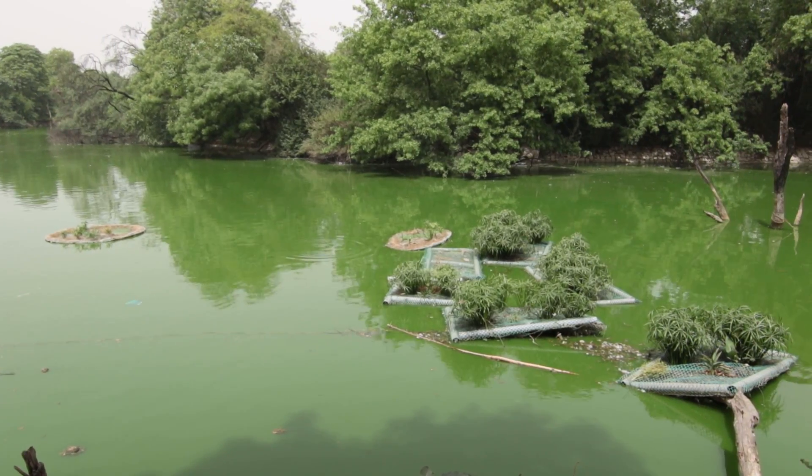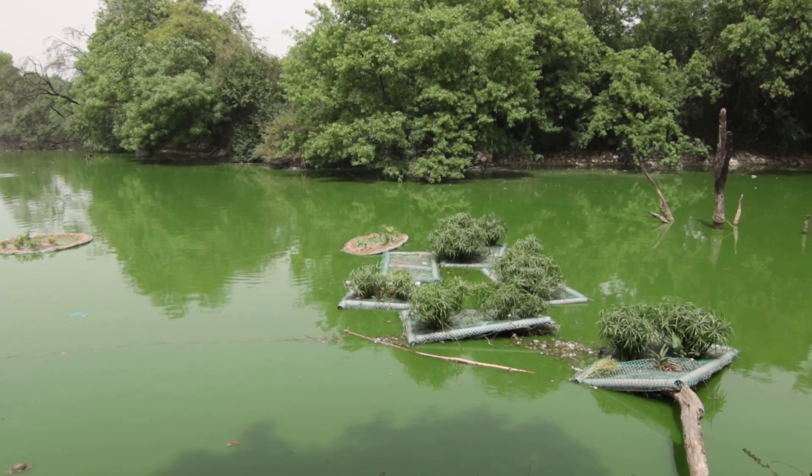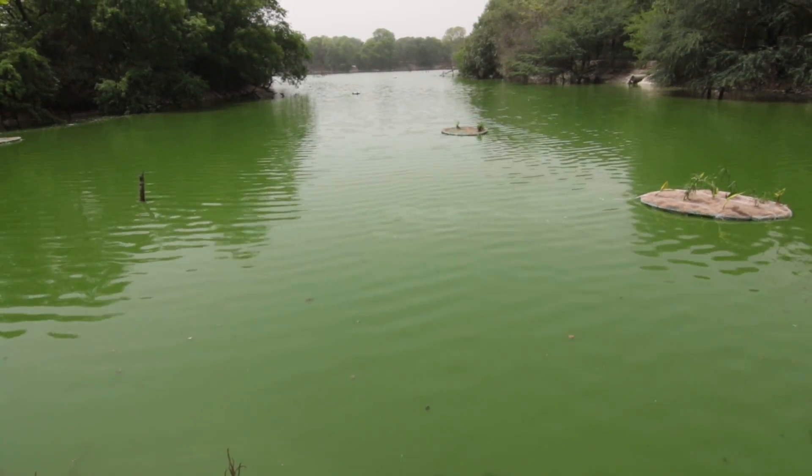It's an example of hydroponics, so all the other nutrients that the plants need are supplied in a liquid form, and here the liquid form happens to be the sewage. The plants take all the nutrients they need from that — things like nitrates and phosphates. The roots also have a biofilm that coats them, where you get microbes that break down the pollutants. The roots also act as a physical filter, and the plant roots also help to put oxygen back into the water.